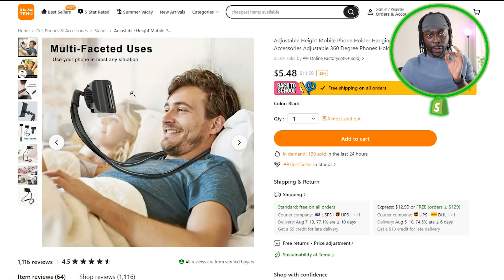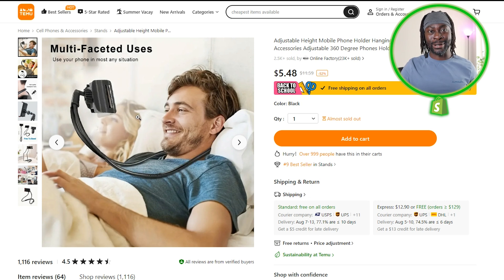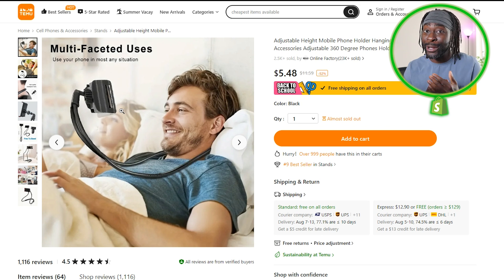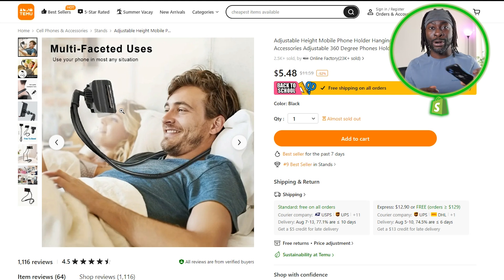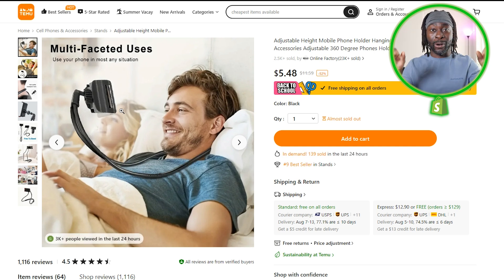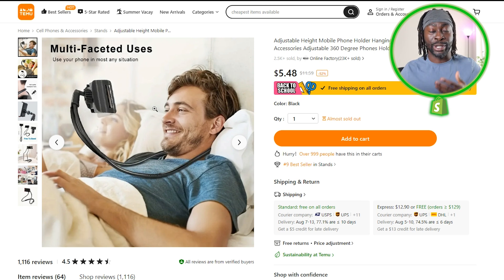Next we have this phone neck holder. If you've been around for a while, you've probably seen this product, and it ain't going nowhere. People are worried more about their posture today than back in 2018 or 2019. Health and wellness has been going up — if you check Google Trends, people are worried about what they eat and all that. With this neck holder, you don't have to hold your phone down and strain your neck anymore.